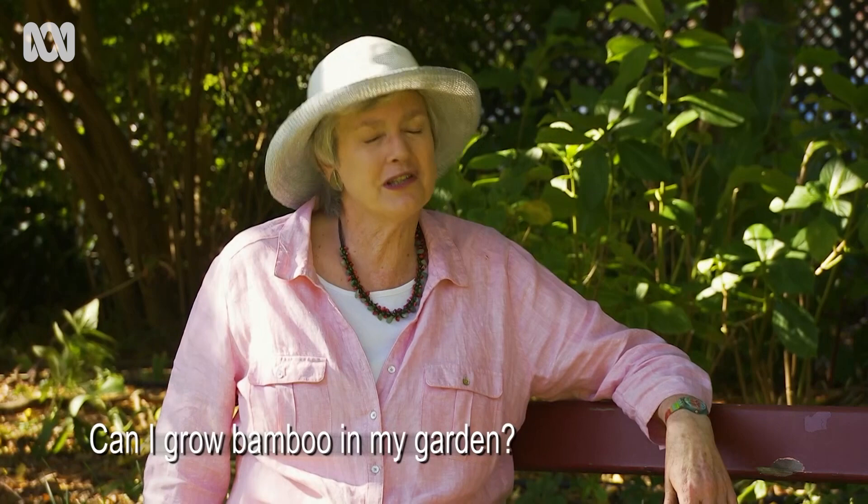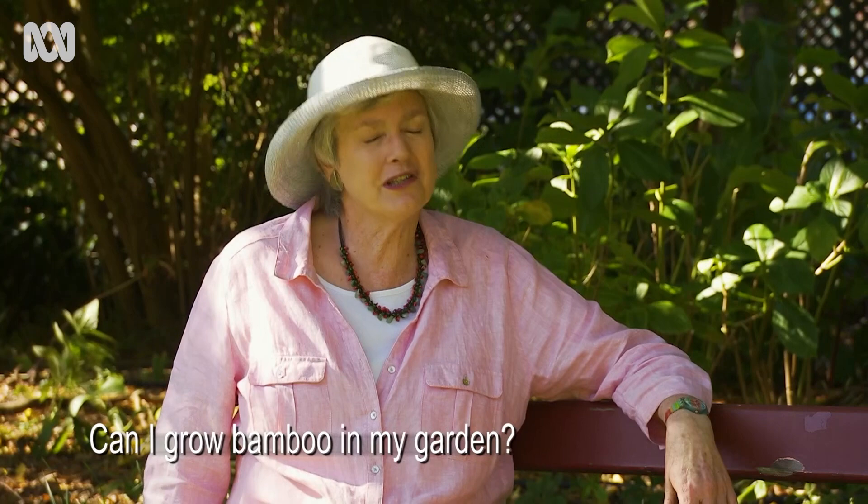Can you grow bamboo in your garden? You certainly can, but I would give you a word of caution. There are two types of bamboo. The running bamboos send out a rhizome and then shoot up, and they can virtually run amok. The other kind is the clumping bamboo. It stays in an area about 30 to 40 centimetres and shoots up. It is the fastest-growing plant in the world. Amazing things, bamboos.